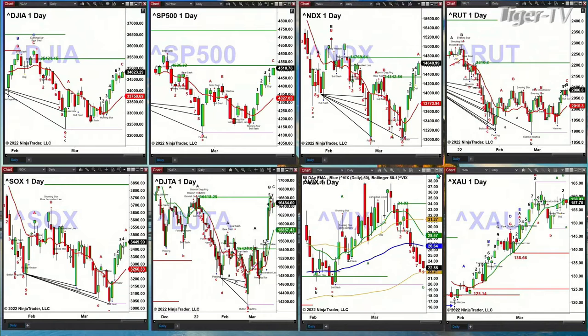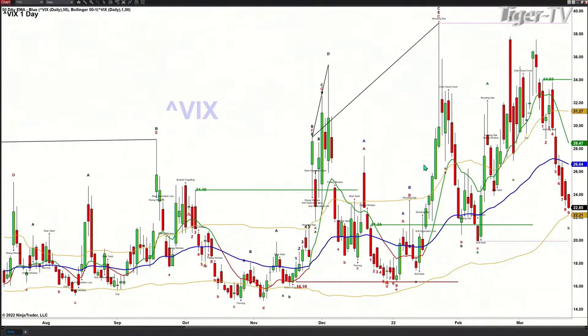The spot volatility today is also going to become bar number nine of a TD nine count. On that pattern, it can be bar number nine, bar number eight, or the bar following bar number nine. Looking at the last three instances inside spot volatility, a bottom formed on bar number nine — that was on January 4th, right at the TD nine count breakout. The previous TD nine count high took place on December 1st. So we want to pay attention — this is signaling we could see a top inside the market based upon the spot volatility.